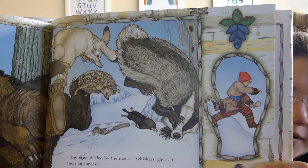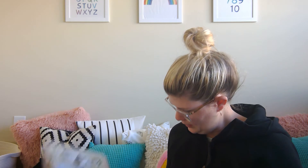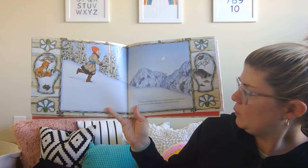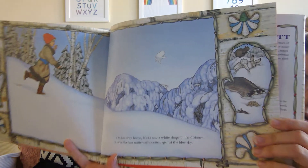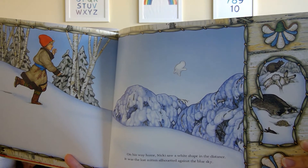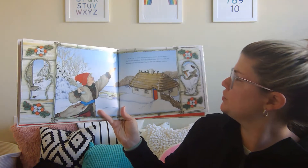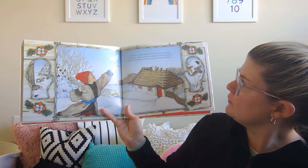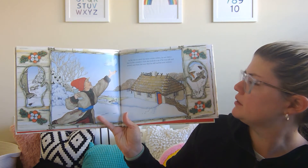Here's our hint. The force of the sneeze shot the mitten up into the sky and scattered the animals in all directions. On his way home, Nicky saw a white shape in the distance. It was the lost mitten silhouetted against the blue sky — look what's floating in the sky! As he ran to catch his snow white mitten, he saw Baba's face in the window. First she looked to see if he was safe and sound, and then she saw that he still had his new mittens.